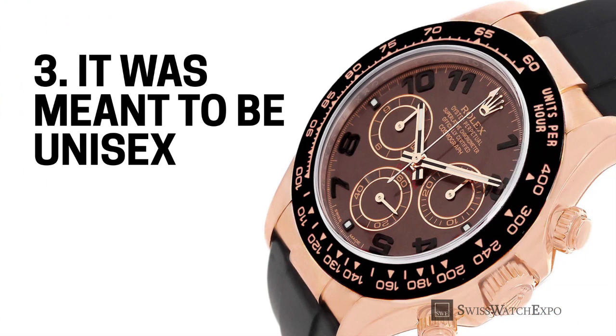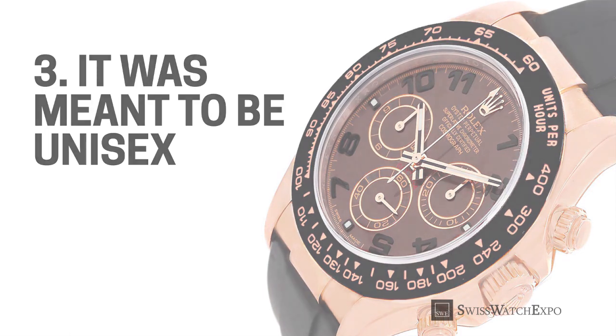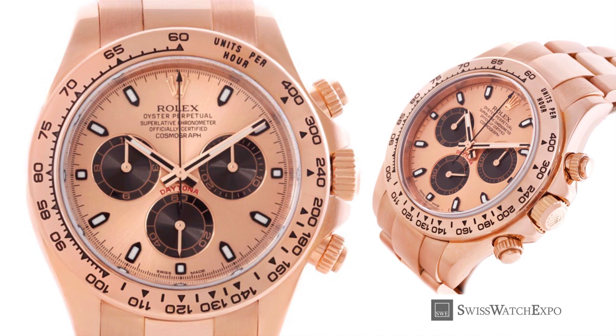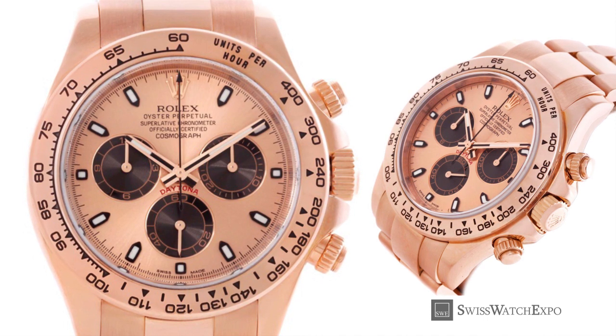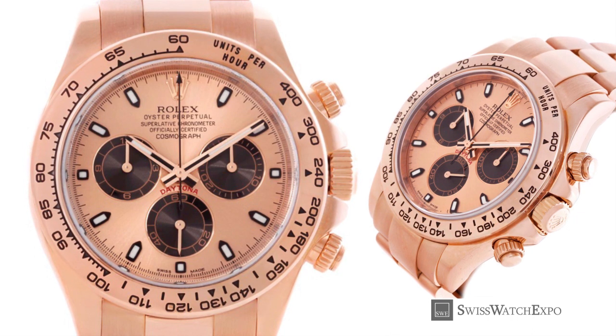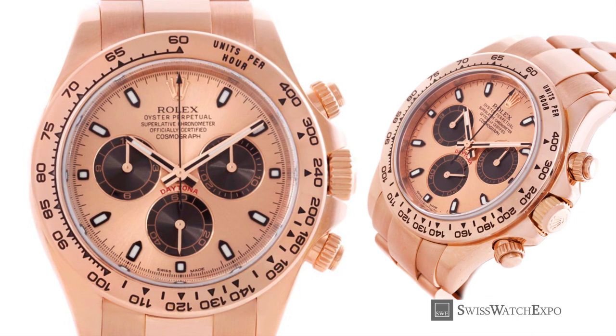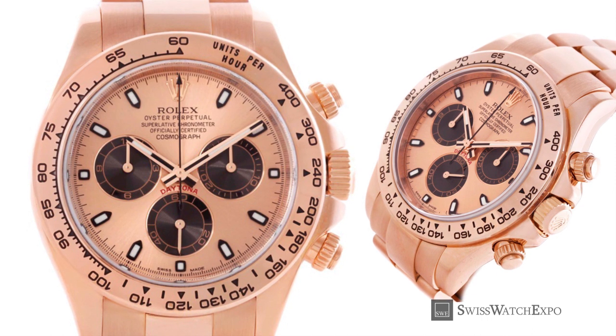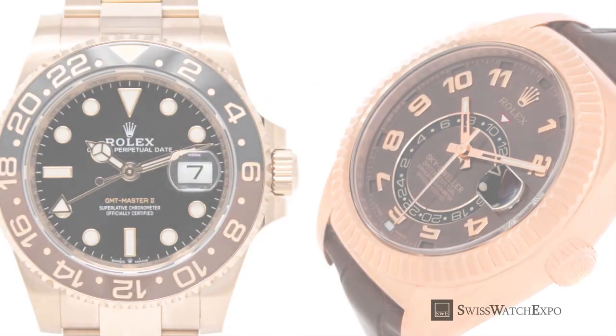Lastly, Rolex made sure that the Everose gold appealed to both men and women. Rose gold may have a feminine image attached to it, but Rolex had a strategy in place to change that. They first launched the Everose gold in 2005 with a watch that has a masculine reputation: the Rolex Cosmograph Daytona, reference 116505. The iconic racing chronograph had a tough sporty look, but was given added warmth and refinement by the pink gold.